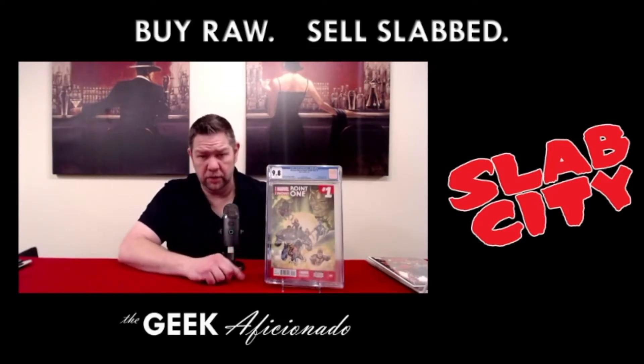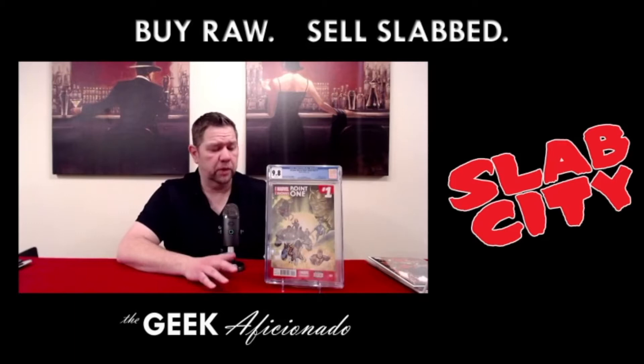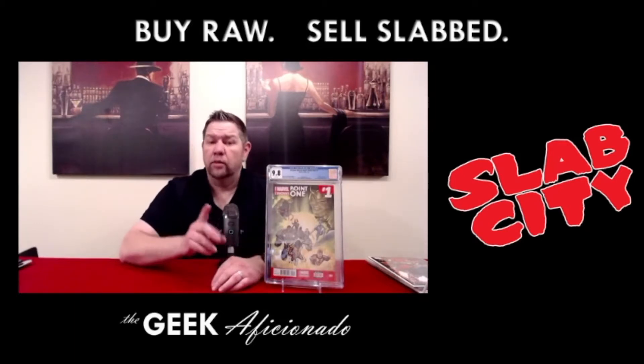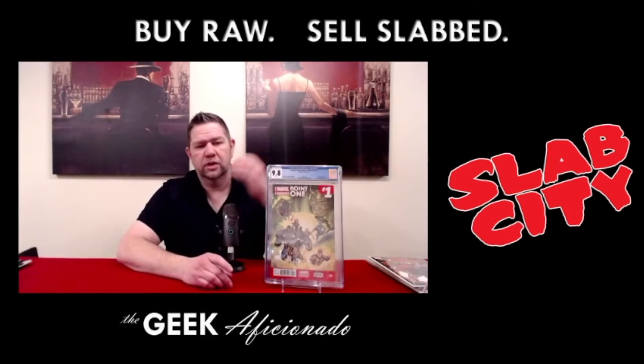There is a variant edition of this book out there that's at crazy prices, just like Ultimate Fallout 4's variant and just like the Greg Land variant for Edge of Spider-Verse number 2 for the first Spider-Gwen. All three of these are hitting ridiculous prices. I paid $650 for this particular book, and market averages were anywhere between $700 and $1,100 in terms of recent sales. So I know that this book still has a lot of room.